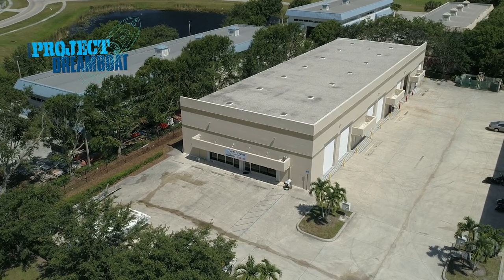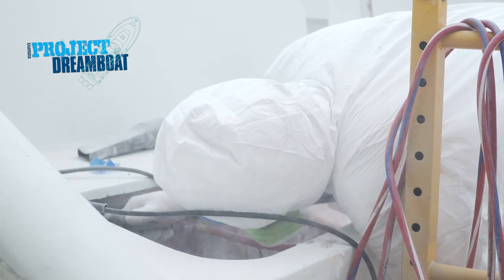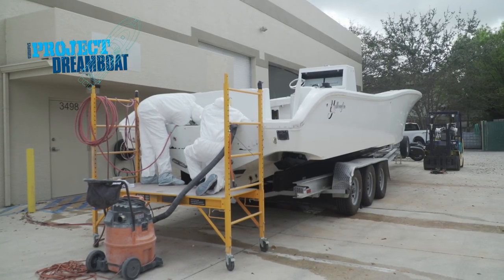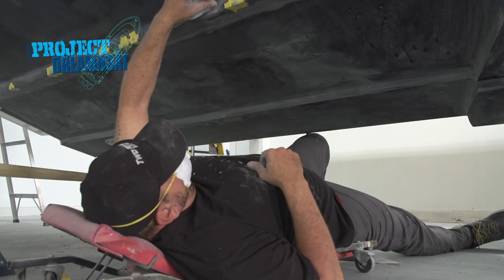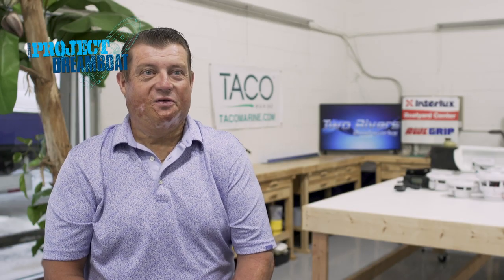Today on Florida Sportsman Project Dreamboat, Two Rivers Boatworks takes on repairing and customizing a 36-foot Yellowfin. I think he's going to get a lot of comments when he goes over to the Bahamas or spends a day at the sandbar with his boat.